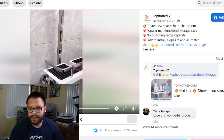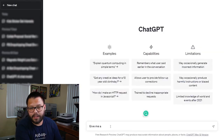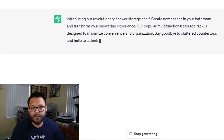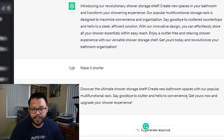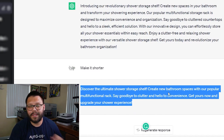Right now we're at ChatGPT. I'm going to copy over part of this: 'create new spaces in the bathroom, popular multifunction storage rack, large capacity.' I'll tell it: 'Give me a quick and short description for an ad for a shower storage shelf. Include these.' Let's see what it spits out: 'Introducing our revolutionary shower storage shelf — create new spaces in your bathroom and transform your shower experience.' That's really long, so let's make it shorter. Result: 'Discover the ultimate shower storage shelf. Create new bathroom spaces with our popular multifunctional rack. Say goodbye to clutter and hello to convenience. Get yours now and upgrade your shower experience.' Just add a couple of emojis and you're set.